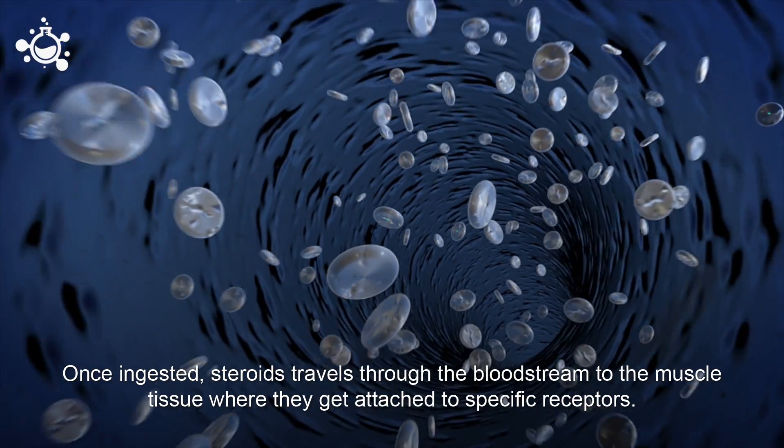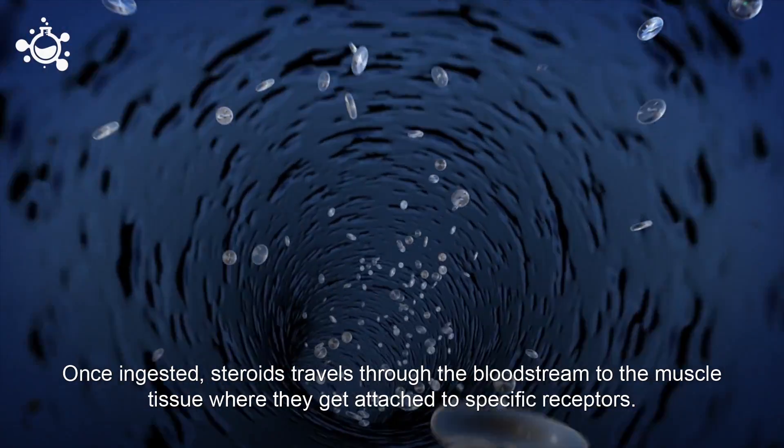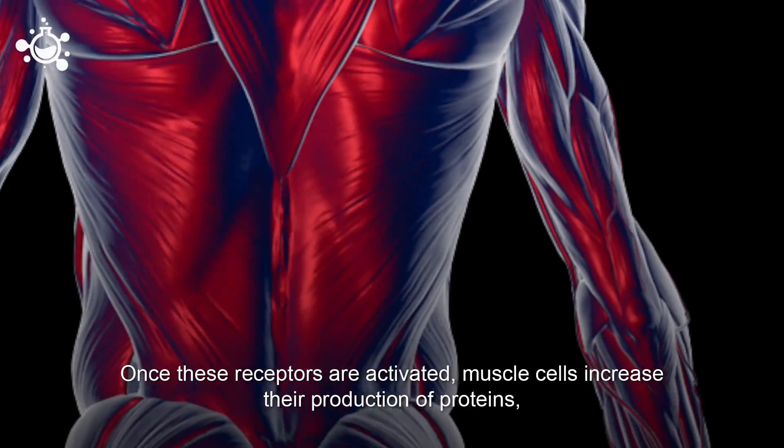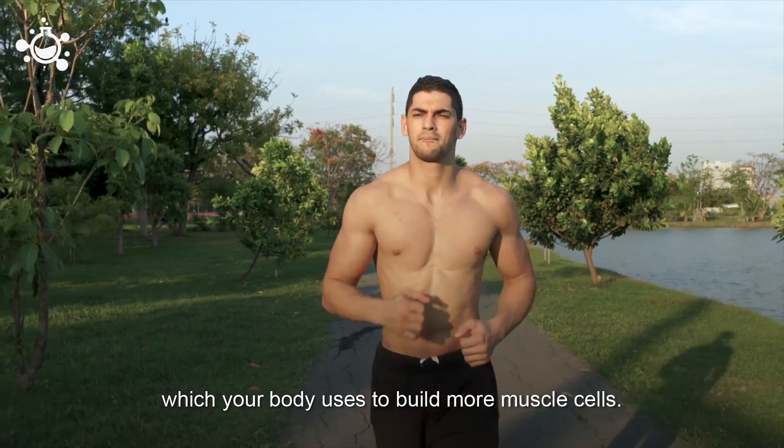Once ingested, steroids travel through the bloodstream to the muscle tissue where they get attached to specific receptors. Once these receptors are activated, muscle cells increase their production of proteins, which your body uses to build more muscle cells.